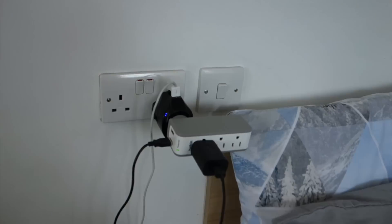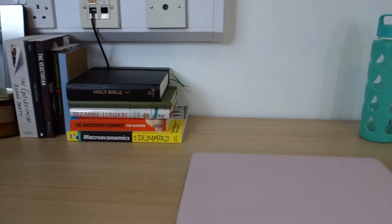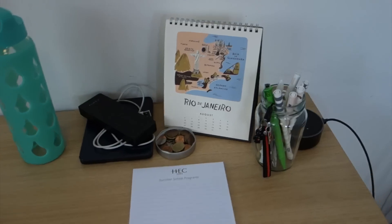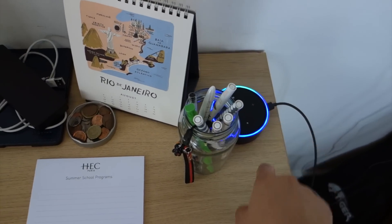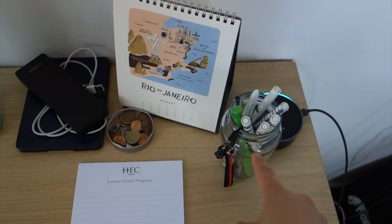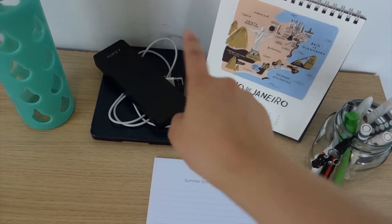A really really bad electronic setup there. Here's a close-up of my desk setup. This is my Alexa Echo Dot — no, Alexa, stop. Just like some pens, calendar, my Kindle, and a portable battery.